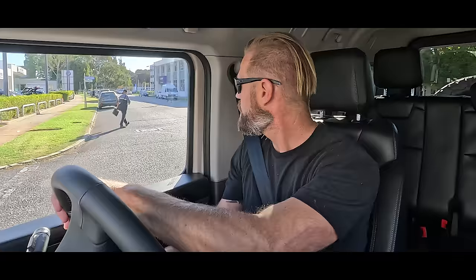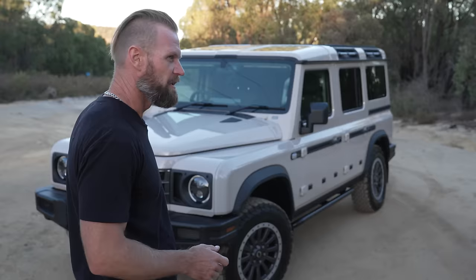Here we are in a brand new Ineos Grenadier. Nothing like picking up a brand new car you're not used to and you've got peak hour traffic. Hang on a minute — now I've got to juggle four cars.